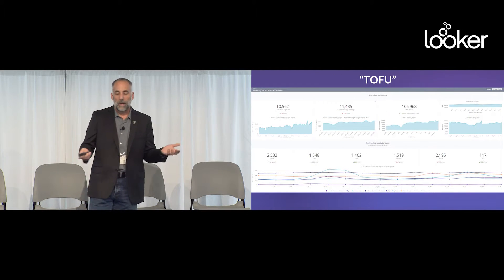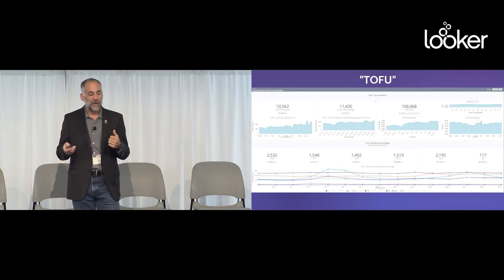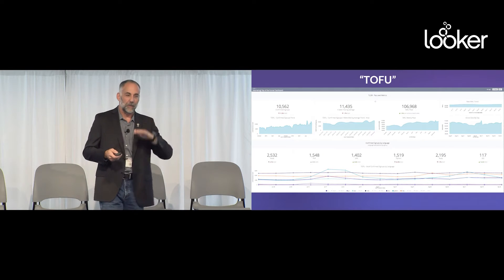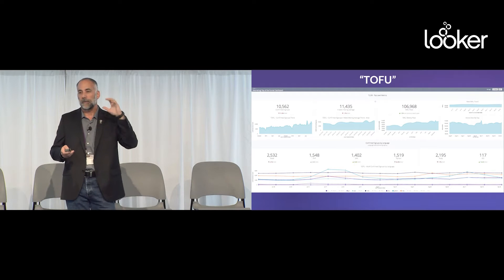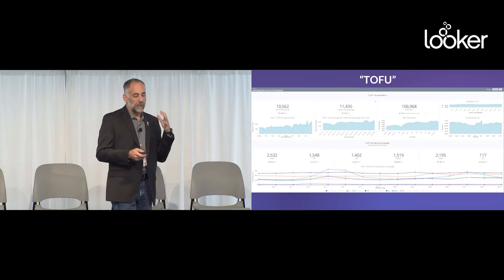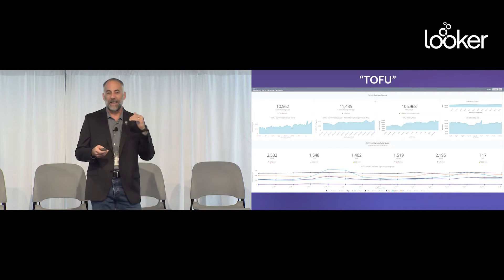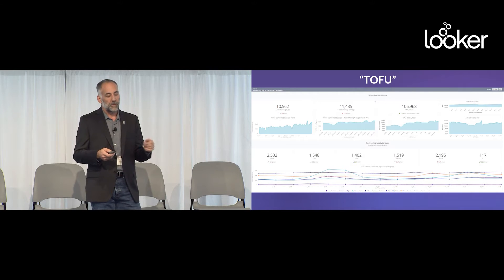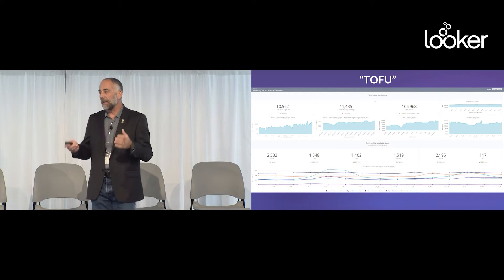I've got to show a Looker dashboard at least once or twice. TOFU — anybody know what that stands for? Top of funnel. So top of funnel, middle of funnel, bottom of funnel. Top of funnel is all about sign-ups, registrations, activations, monthly active users. This is something we use every week in our meetings. We actually have an email that goes out every night showing rolling averages of one day, seven days, and 30 days of all of our key metrics.